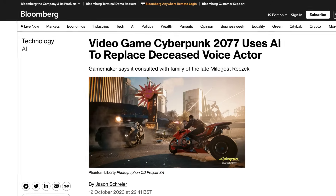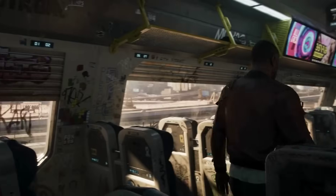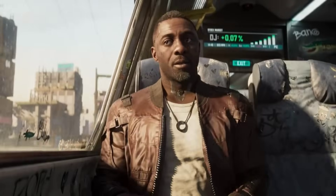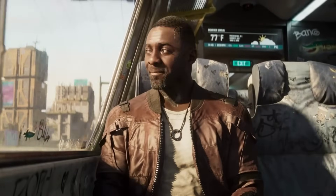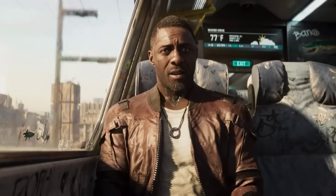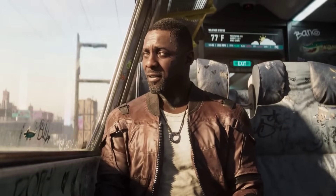Switching to automation — video game developer CD Projekt SA replaced the voice of deceased actor Myla Gost Recek in the latest Phantom Liberty expansion for the Cyberpunk 2077 game. Interestingly, the company hired another actor to perform the role, then used the Respeacher app to modulate the voice so it sounded like Recek. I think this definitely poses some ethical questions, and I'm sure it'll become a prominent topic for all entertainment in the future.